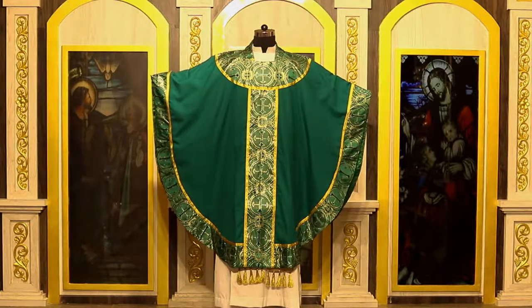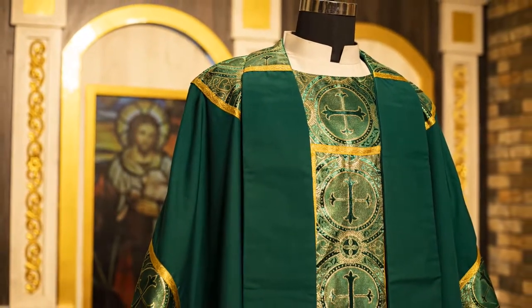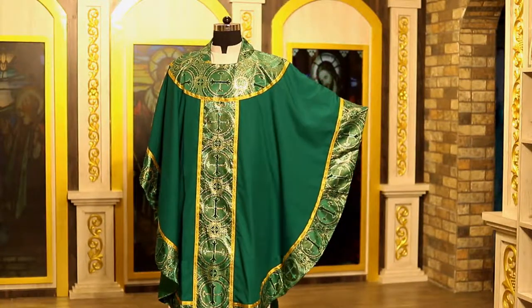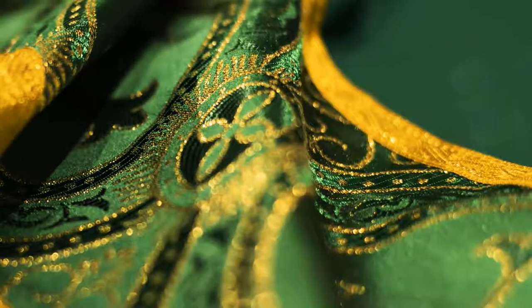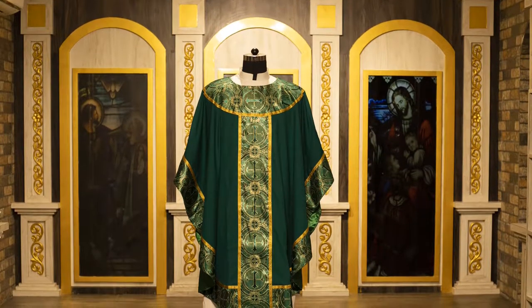It is also a wonderful idea to gift a new priest with his first set of vestments — maybe in honor of a loved one, maybe in honor of his service to the church, maybe just because it's simply beautiful.